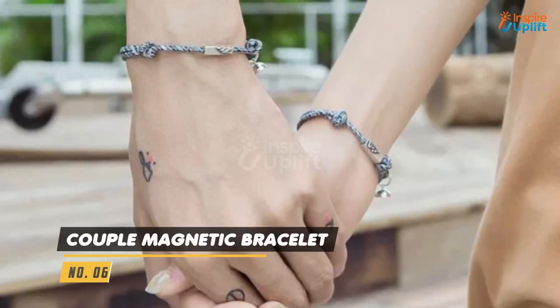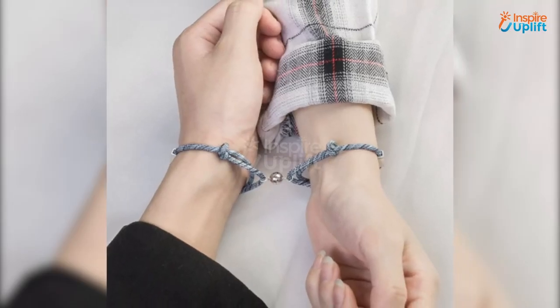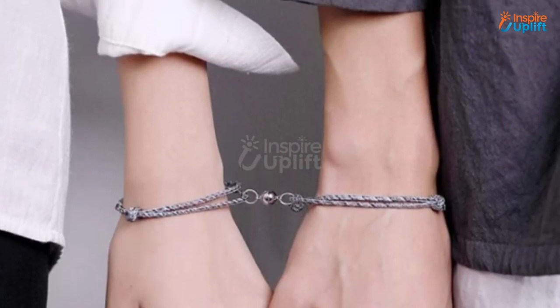At number 6 we have Couple Magnetic Bracelet. It is like an eternal promise charm that your mom and dad are stuck together forever. This charm bracelet's simple chain style is ideal for everyday wear.